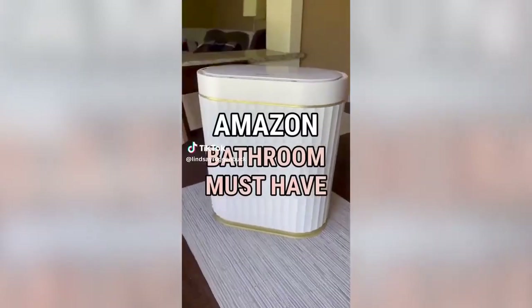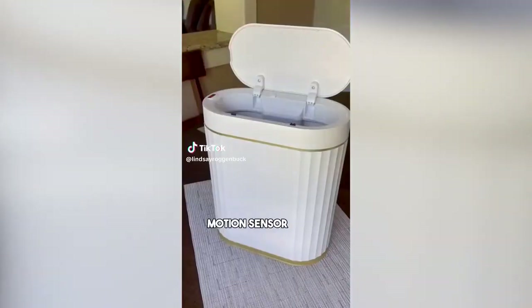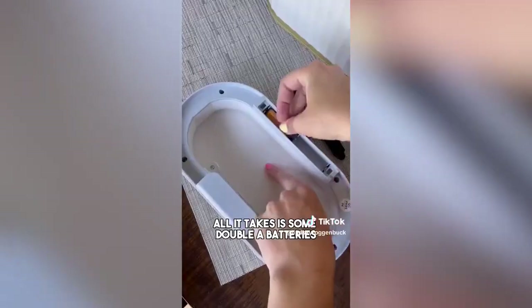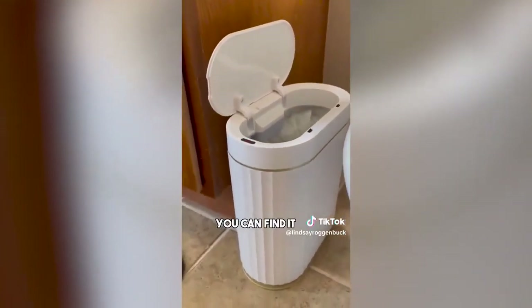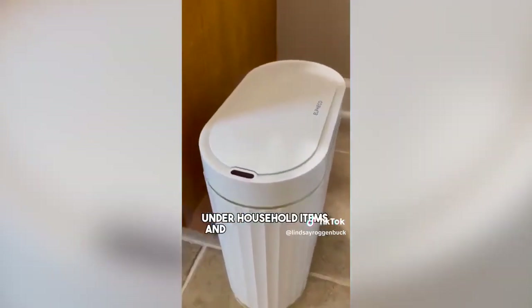Amazon bathroom gadget you need: how cool is this motion sensor trash can? All it takes is some AA batteries, it has a removable trash bag liner, and all you do is simply wave your hand over the sensor and it will automatically open. Then after five seconds, it will shut all on its own. You can find it in my Amazon storefront under household items.